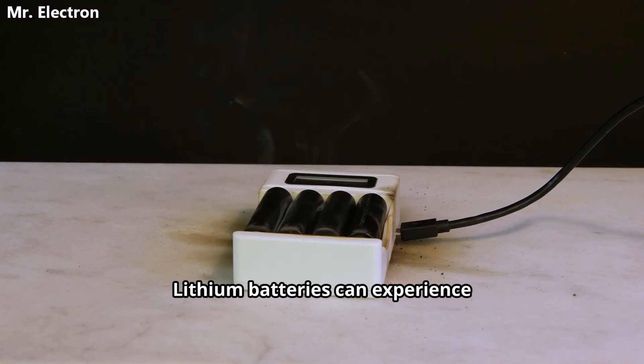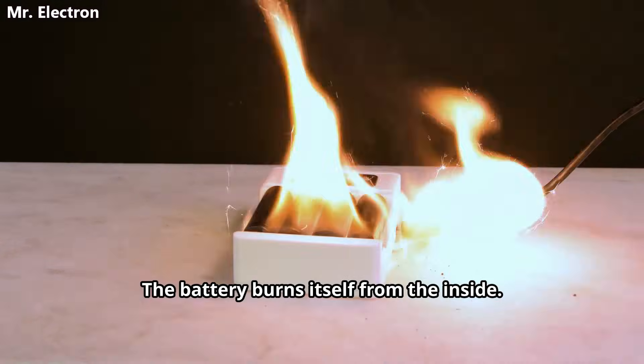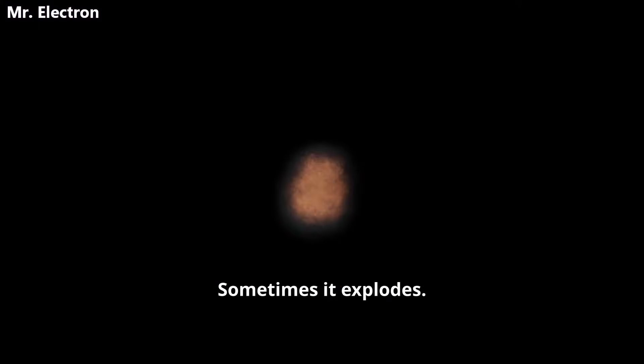Lithium batteries can experience thermal runaway. Once it starts you cannot stop it. The battery burns itself from the inside. The cell gets hotter, more chemicals react, it gets hotter still. Total meltdown. Sometimes it explodes.